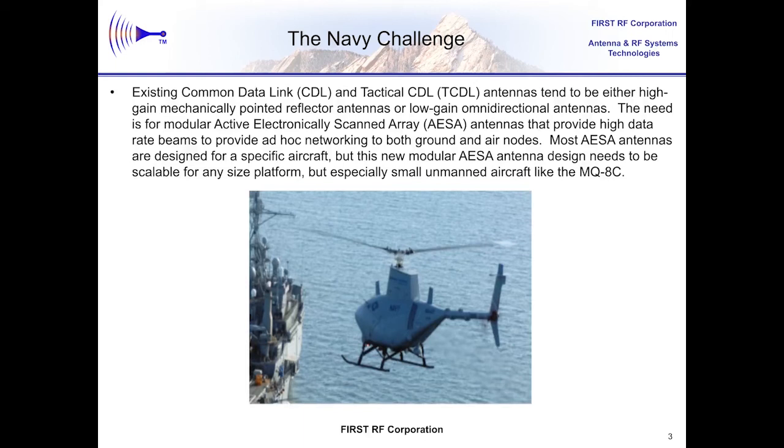If omni-directional antennas, which don't require any information about pointing, are used in these relays, the data rates are resultantly low. To get to much higher data rates, we need to go to directional antennas. Historically, somebody might use something like a parabolic antenna for that application, but if you're doing a relay you've got to have at least two of those antennas — one for the receive side of the link and one for the transmit side. The fact that you need to point them to compensate for the dynamics of the platform means you've got to use things like mechanical gimbals, and all of that hardware makes installation on a small UAV difficult, if not impossible.